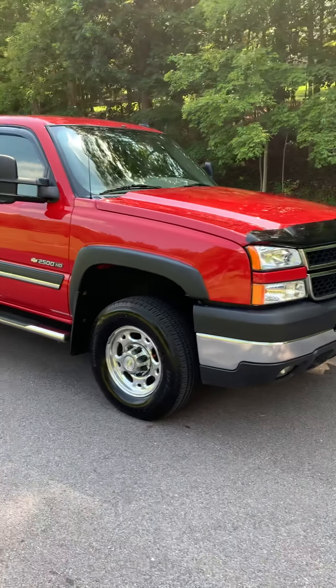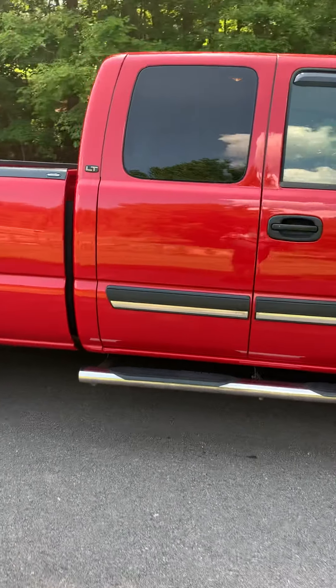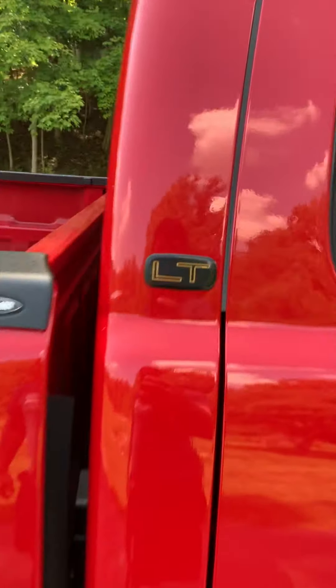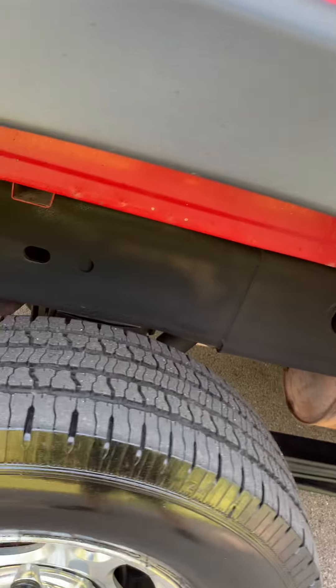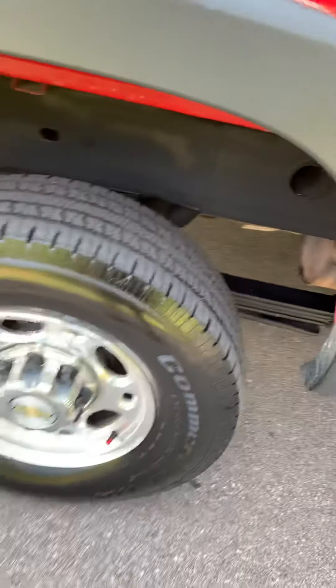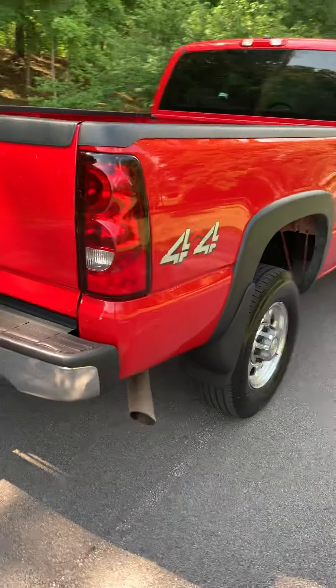This is a 50,000 mile 2007 with the 6.0, one owner, LT. There's no rust starting at all anywhere. Frame's super clean as you can see. BF Goodrich tires, no gooseneck ball.